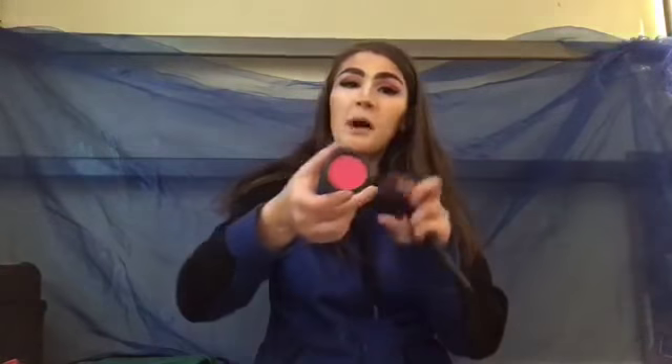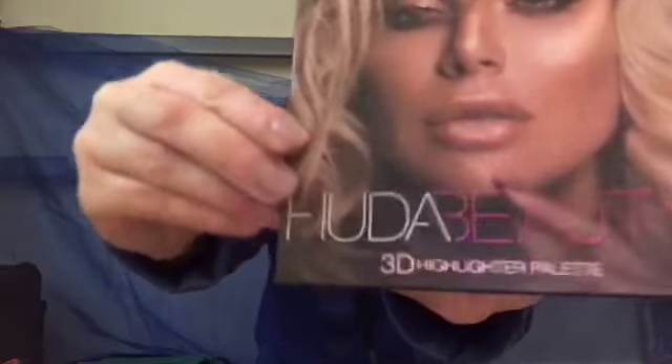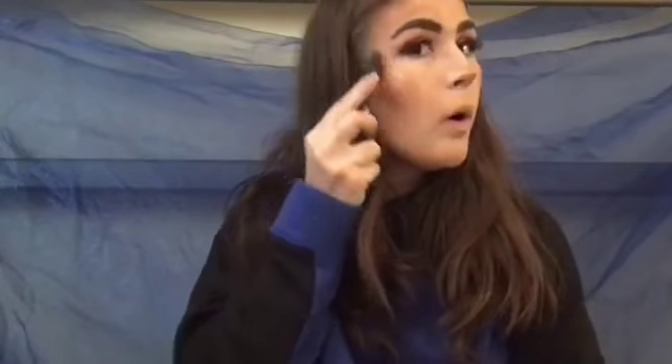For blush, I'm going to get some out of the blush palette, number six. For highlight, I'm taking the Cute Beauty highlight palette — I'm going to be mixing these three colors together to try to get the shade I want.